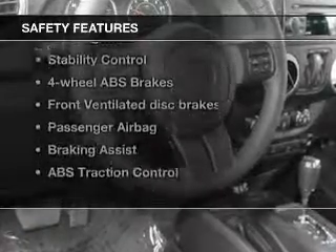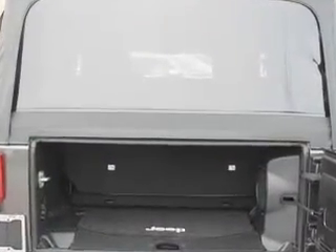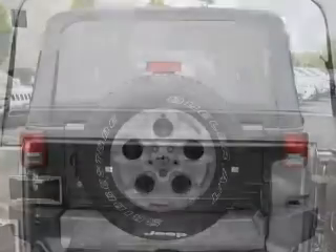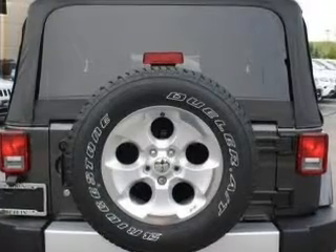And for your peace of mind, the following safety equipment is included: front ventilated disc brakes, passenger airbag, traction control, stability control, low tire pressure warning. Call today to schedule a test drive.